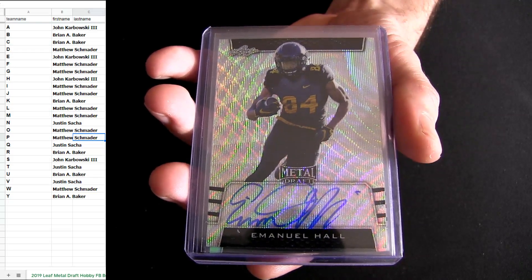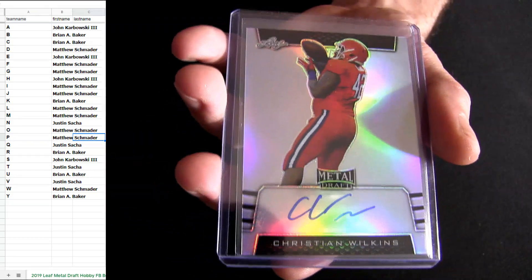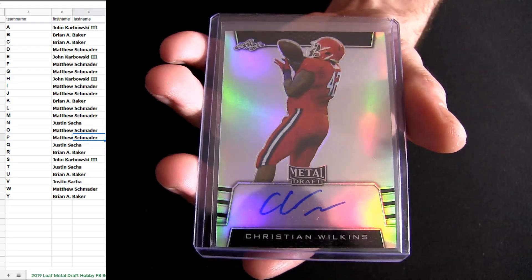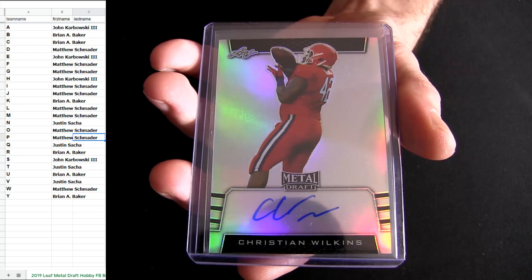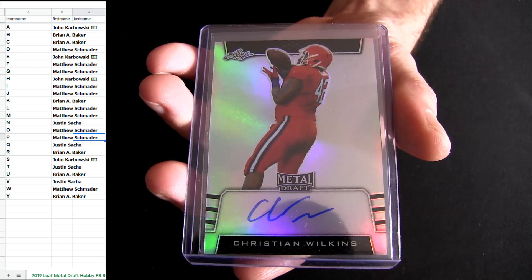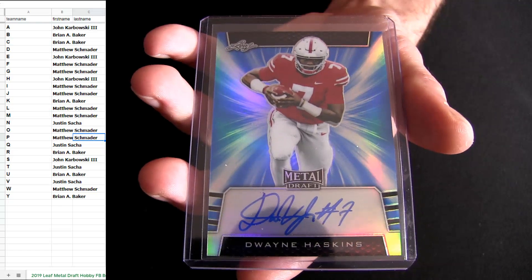I'm just scrolling through the list here of what the prediction is. I got it up on my CBS Sports report — top 60s at least. Wilkins — sorry. And let's see it. It is a Haskins! Look at that, right on top. Going out to H.